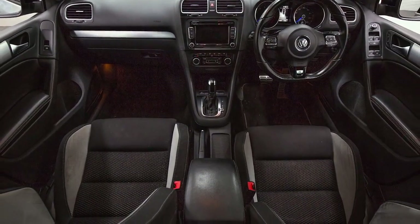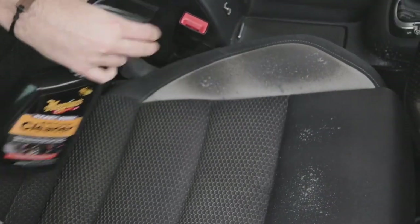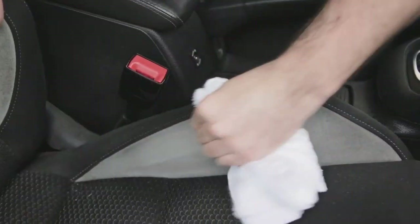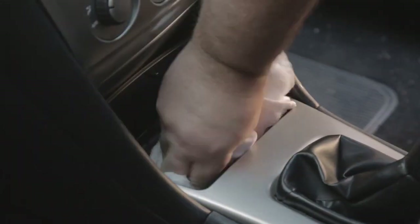And forget having to buy a separate interior cleaner. Meguiar's Heavy Duty Multi-Purpose Cleaner is just as effective inside as it is out. Here again, spray then wipe — and even the stickiest, messiest spill or stain will be a thing of the past.